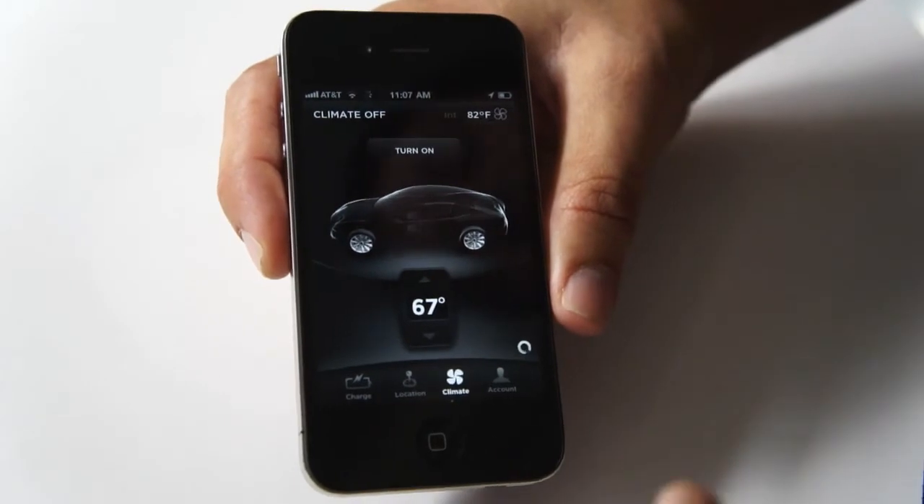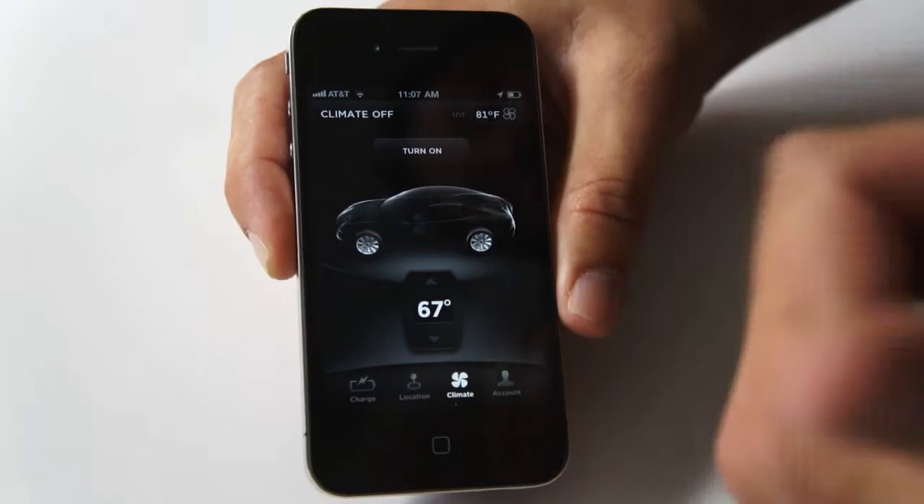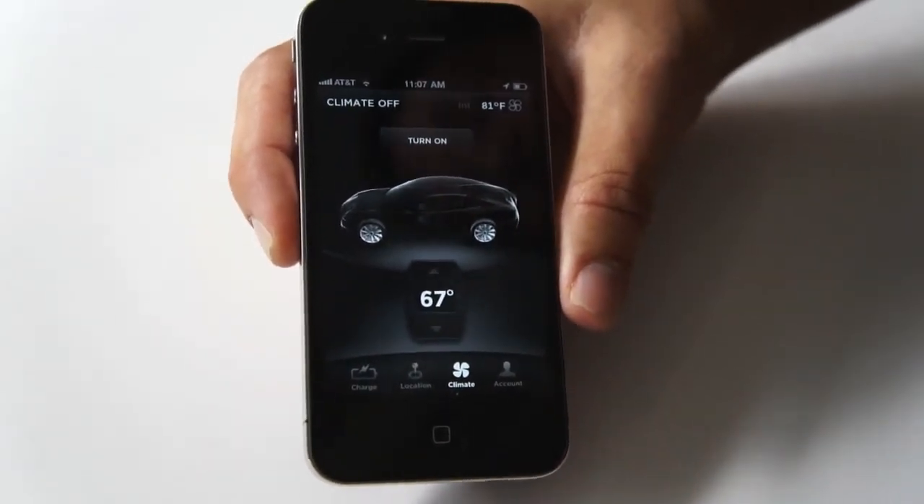So you can always at a glance just bring this up, see the interior temperature. If it's too hot or too cold, just at your fingertips, turn the climate on or off and adjust your set temperature.